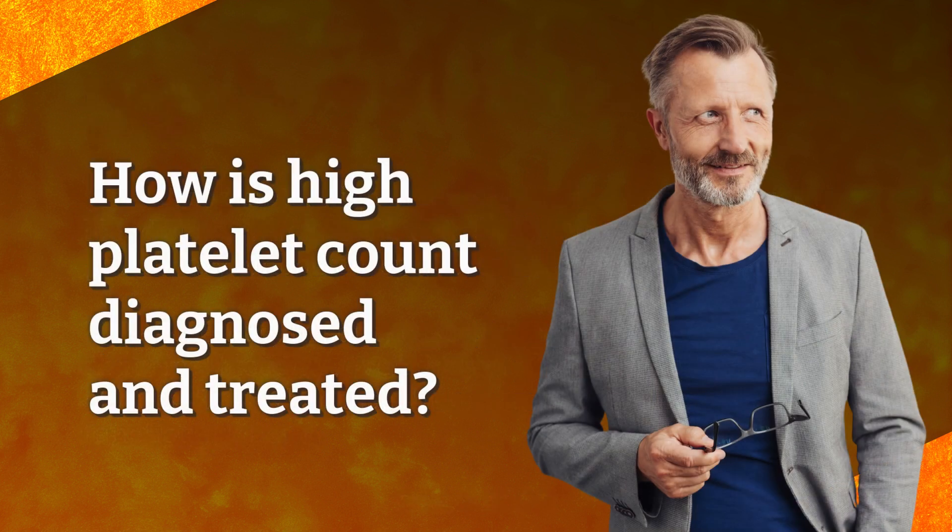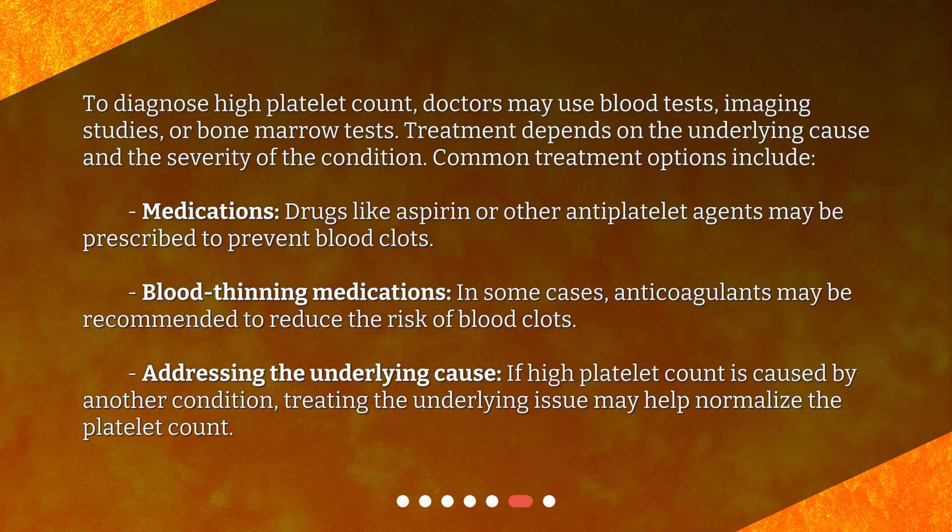How is high platelet count diagnosed and treated? To diagnose high platelet count, doctors may use blood tests, imaging studies, or bone marrow tests. Treatment depends on the underlying cause and the severity of the condition. Common treatment options include medications — drugs like aspirin or other antiplatelet agents may be prescribed to prevent blood clots. In some cases, anticoagulants may be recommended to reduce the risk of blood clots. If high platelet count is caused by another condition, treating the underlying issue may help normalize the platelet count.